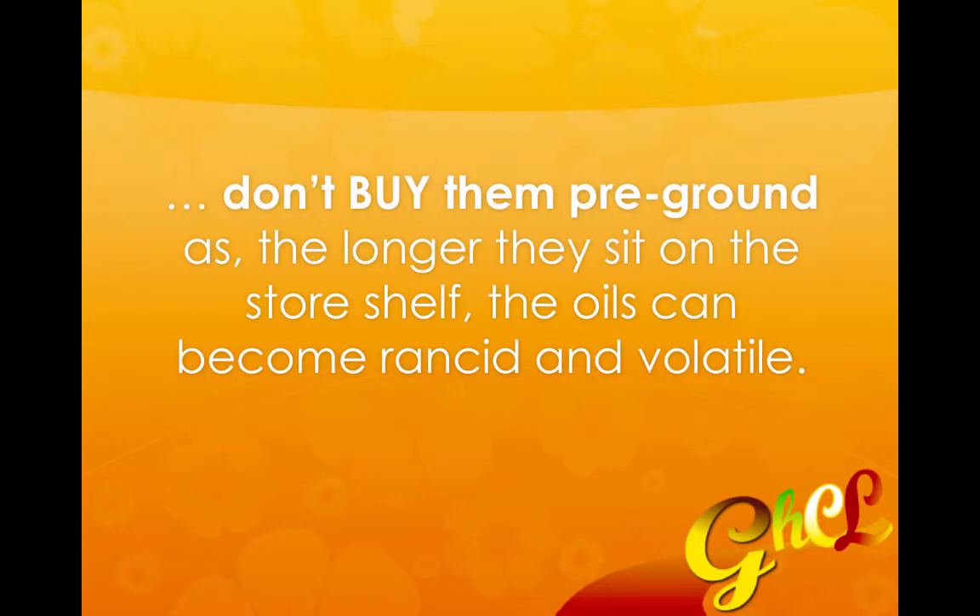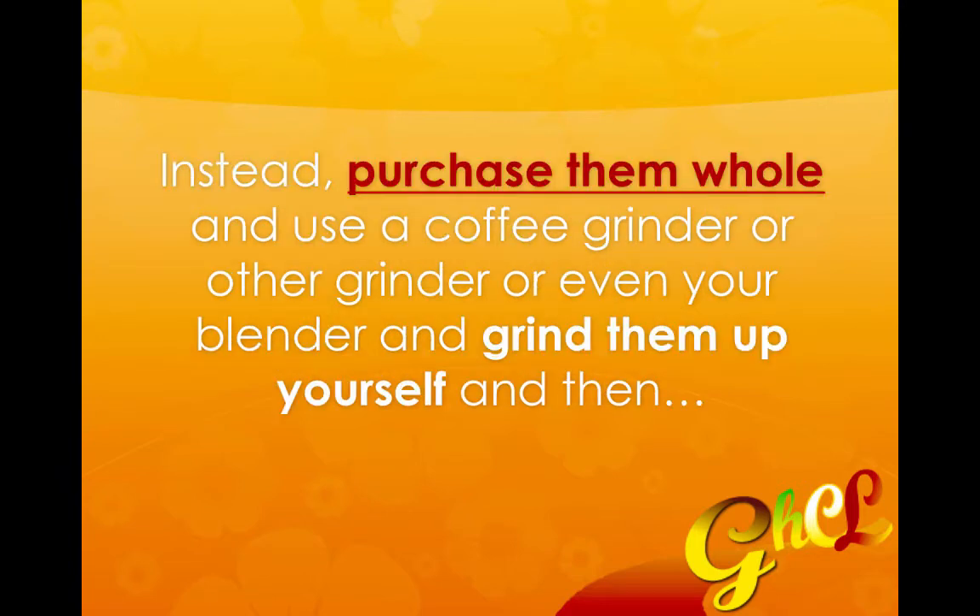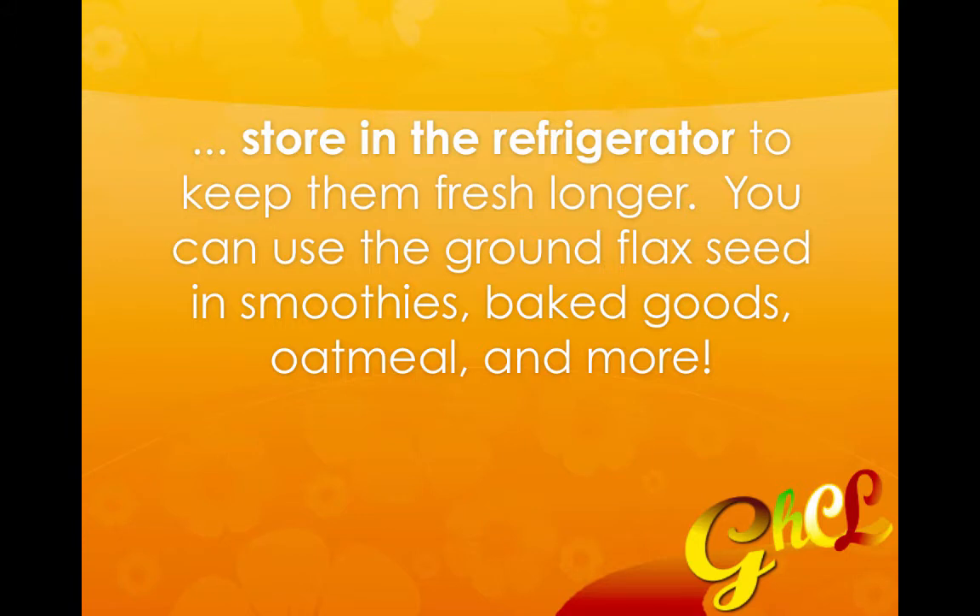However, you don't want to buy them pre-ground. They do sell them already ground up, but you don't want to buy that. Buy them whole and then take them home and grind them yourself, because as ground flaxseed sits on the shelf in the store, you don't really know how fresh it is and the oils can become rancid. Purchase them whole and use a coffee grinder, any other grinder, or even your blender. Once you grind them, store them in the refrigerator to keep them fresh longer.